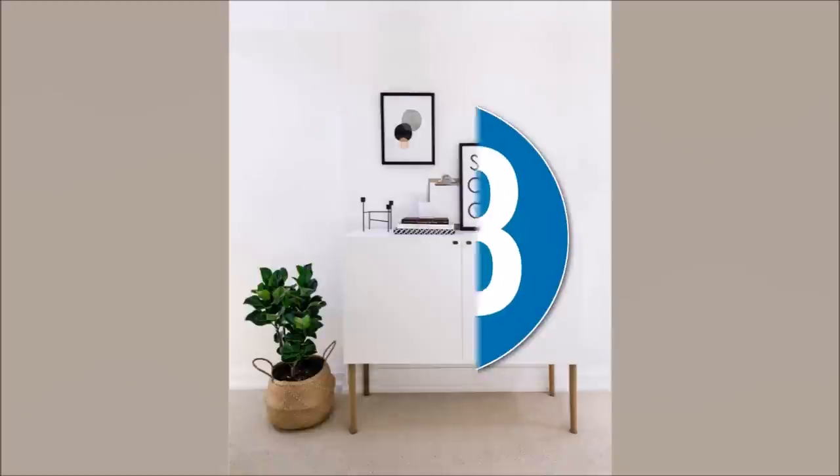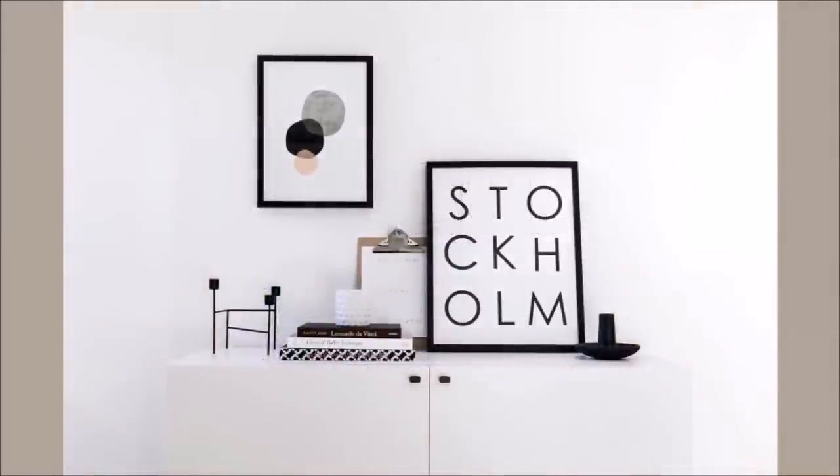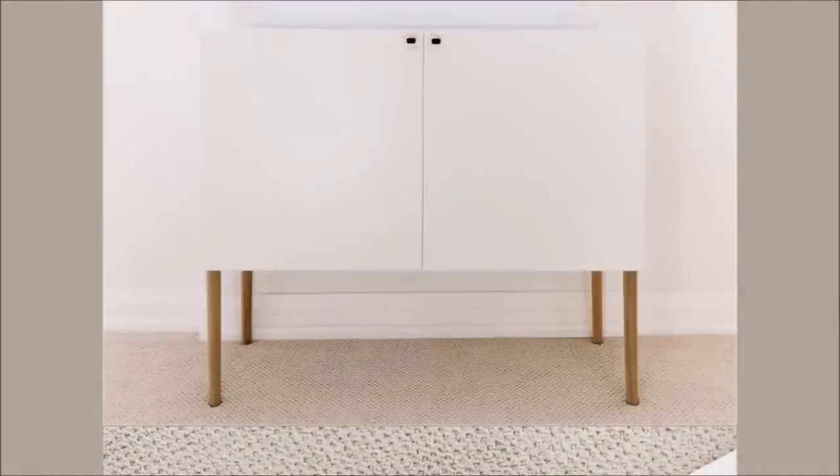Number 18: IKEA BESTA Hack Scandinavian Sideboard Cabinet. An IKEA BESTA frame and Lapvicken doors can make a beautiful cabinet. Assemble the BESTA frame and ditch the round leveling legs for round tapered legs. Seal with the Lapvicken doors using BESTA hinges for a chic cabinet.